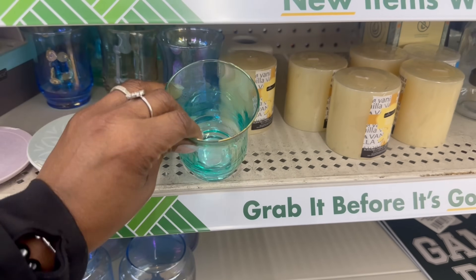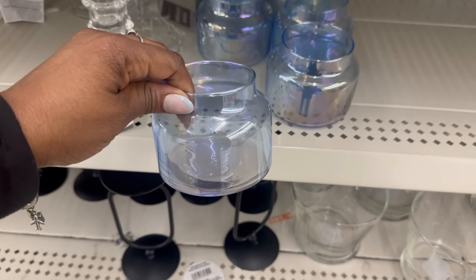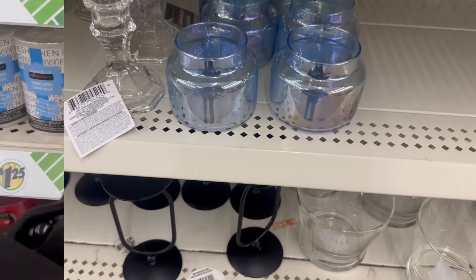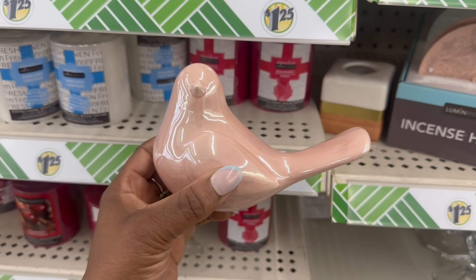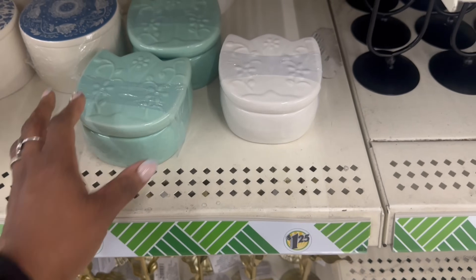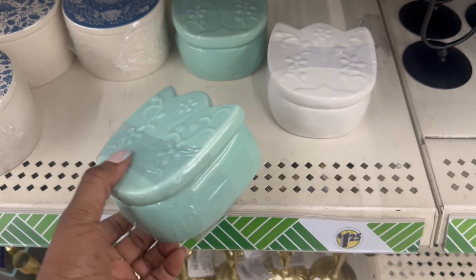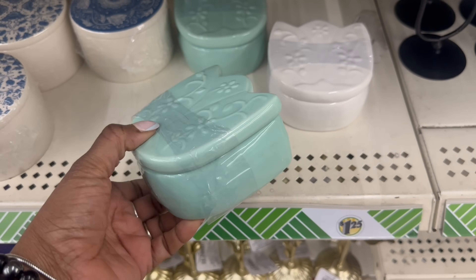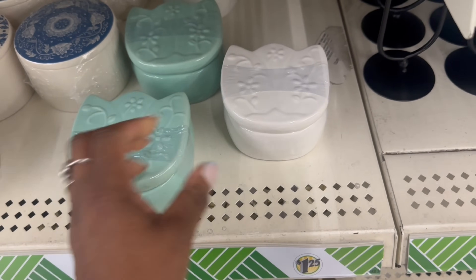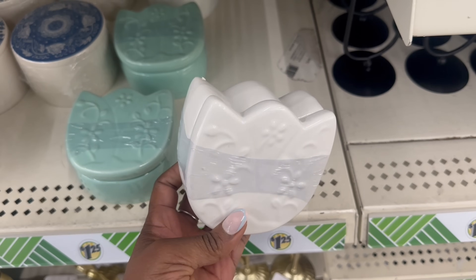We saw these — they were in the nautical stuff. I don't know that we saw these but those are pretty. I see one little bird here which is so pretty, but this is all I see. These are so pretty — I guess they're just trinket boxes. I feel like that is pretty. I'm 100% feeling this white one right here.